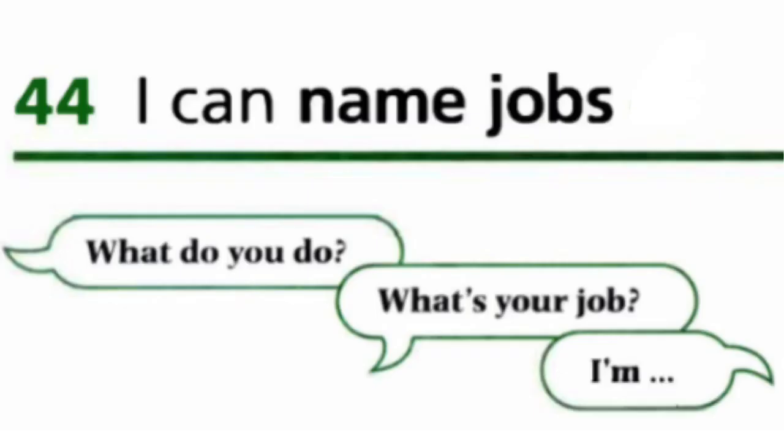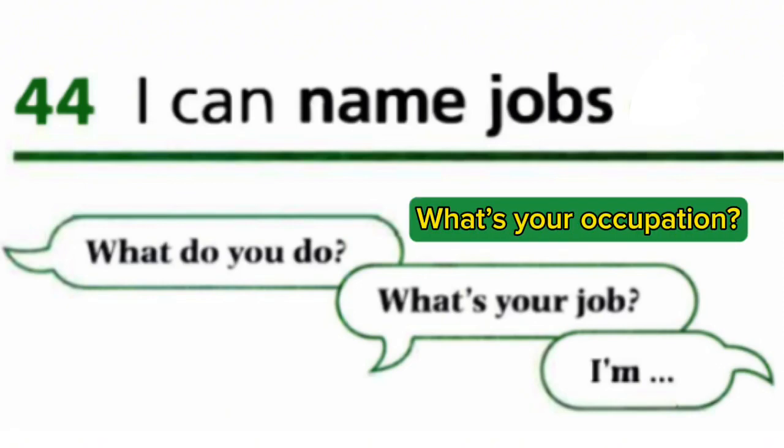Unit 44: I can name jobs. We have some jobs here and we have two questions about others' jobs. For example, 'What do you do?' or 'What's your job?' Another word for job is occupation. You can ask, 'What's your occupation?' too.